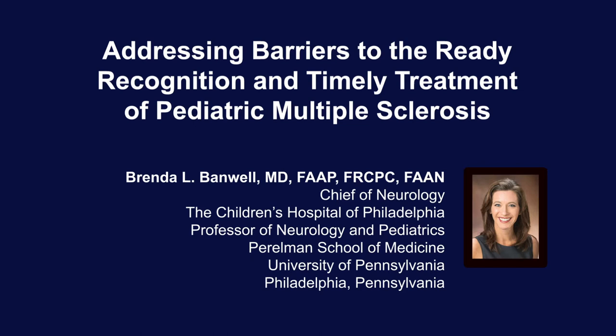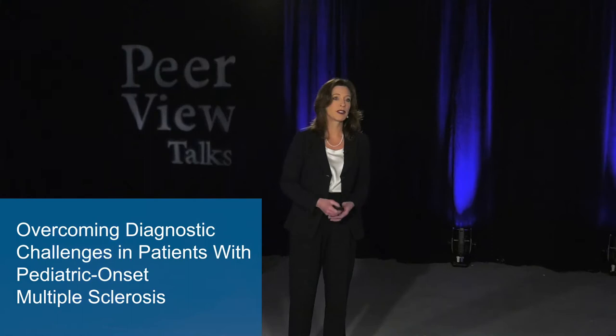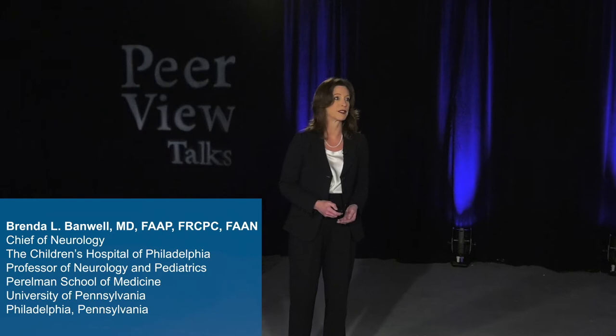Welcome to this educational activity where Dr. Brenda L. Banwell from the Children's Hospital of Philadelphia and the University of Pennsylvania shares insights on the recognition and treatment of pediatric multiple sclerosis. My task tonight is to talk to you about addressing the barriers to the ready recognition and timely treatment of pediatric multiple sclerosis, empowering you and families to overcome both the diagnostic challenges and therapeutic access for care for children living with MS.